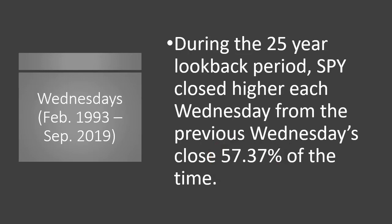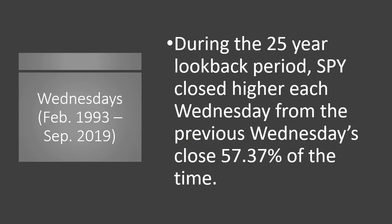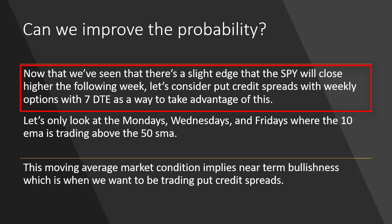Let's look at Wednesday — there's a little bit of a difference. SPY closed higher each Wednesday from the previous Wednesday's close 57% of the time. So Monday was 56 and a quarter, Wednesday was 57 and a bit. And looking at Friday, SPY closed higher from the previous Friday's close 55.92% — actually the worst of the three days. So Wednesday had the best edge at 57.37%. We're seeing a slight bullish edge in the neighborhood of 56–57% across all three days, and we're going to be considering put credit spreads with weekly options with seven DTE to take advantage of this.